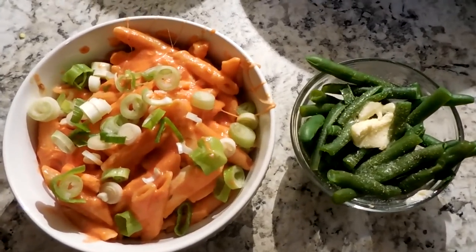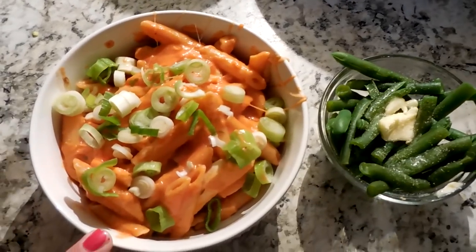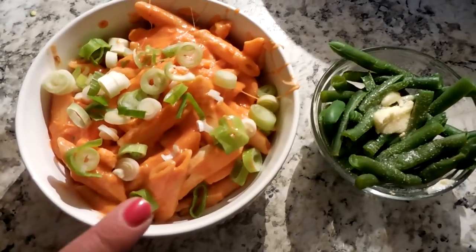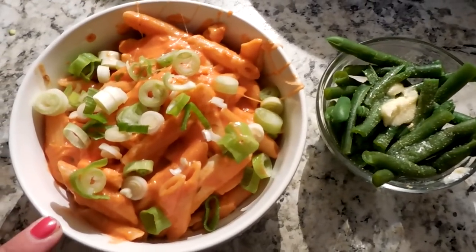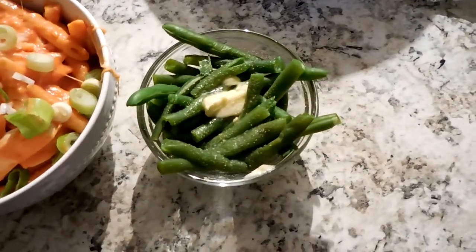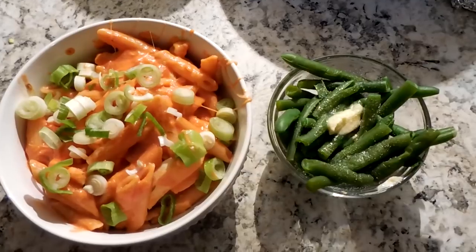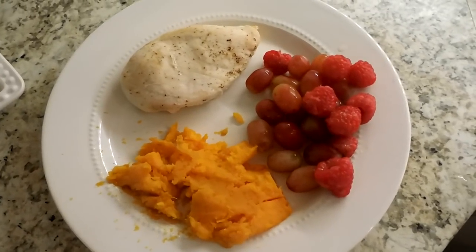Tonight's dinner is a pasta dish with Hunt's tomato sauce and a bit of sour cream mixed in to cut the acidity and make it more like a rosé sauce. I've also added parmesan cheese, marble cheese, and green onion on top, plus chunks of chicken. I have a side of green beans with butter and a little garlic salt sprinkled on top. The kids are also having slices of cheese and applesauce.